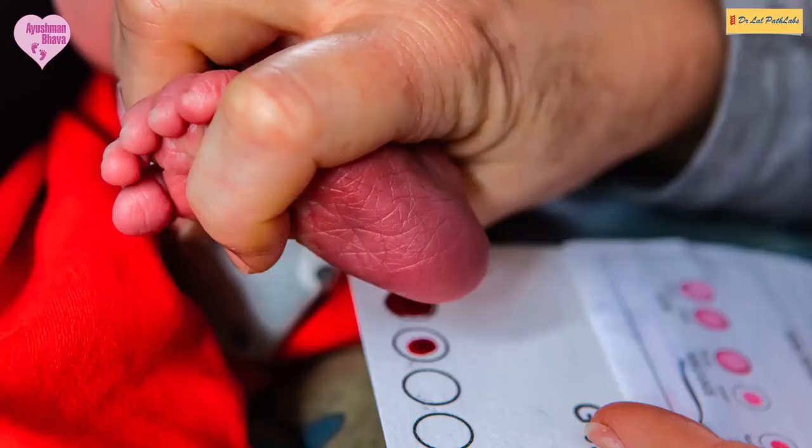A test as simple as newborn screening — requiring no more than two to three drops of blood from your baby — can actually prevent all these grave complications later on in life. I think it's a boon to public health.